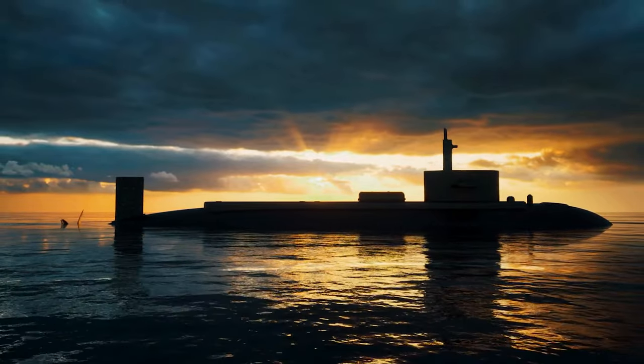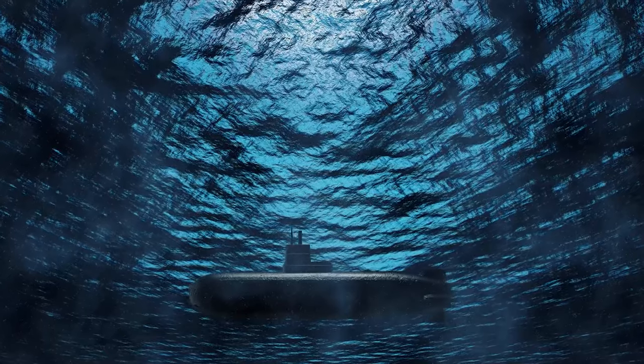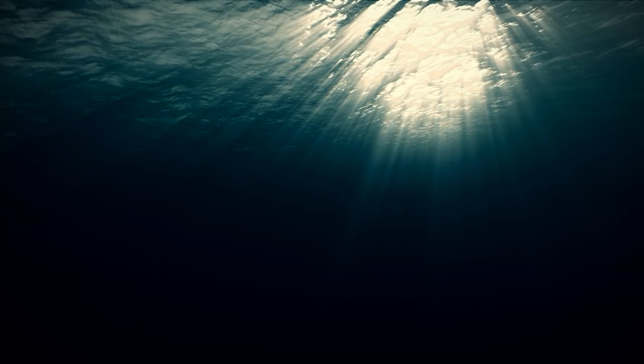The color black is scientifically known to reflect the least amount of light. This can help a submarine camouflage and blend in with the darkness of oceans. Remember, once you are 200 meters deep into the water, there is barely any light.